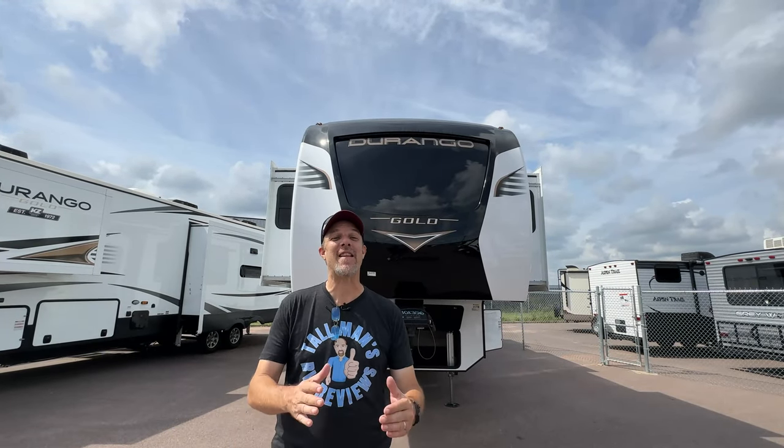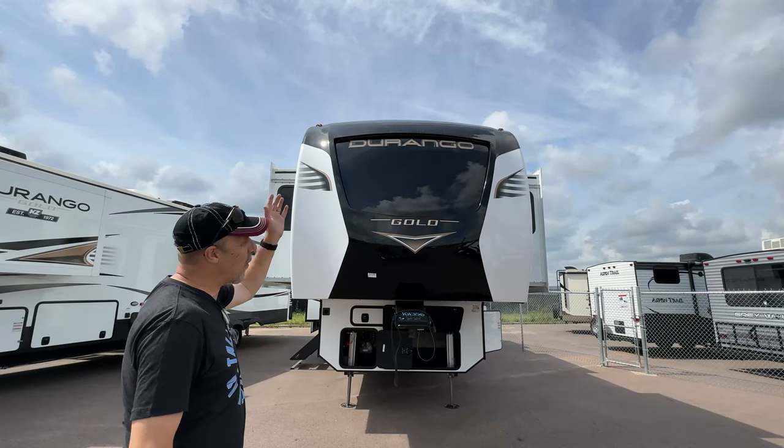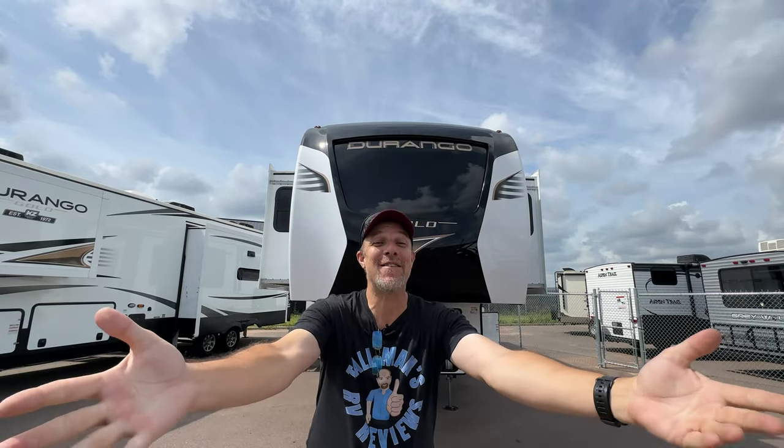Hey there, Tallman clan. Welcome back. Today we are in Sioux Falls, South Dakota. We are at the I-29 RV Supercenter. We are going to look at this Durango Gold. This is the 387 FLF. So let's do it!